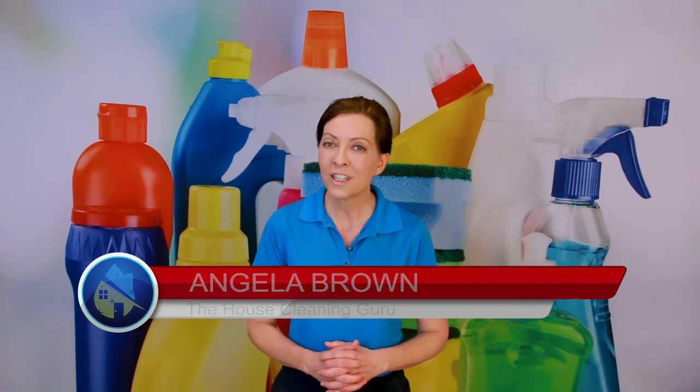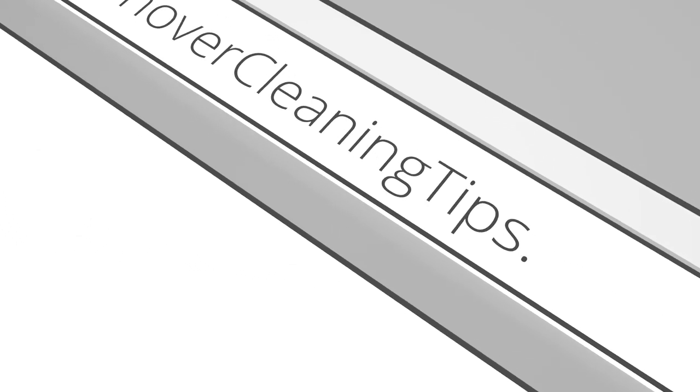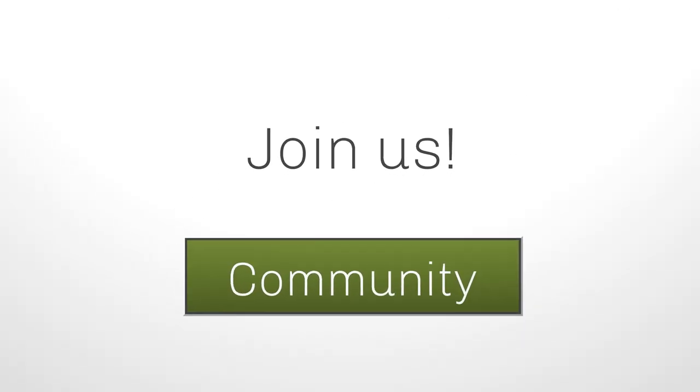Today's show is brought to us by turnovercleaningtips.com. That's a resource hub with a bunch of restocking supplies and tips, blogs, and a community — a whole bunch of stuff where you can connect with other Airbnb owners and house cleaners that provide the turnover service. Check it out at turnovercleaningtips.com.